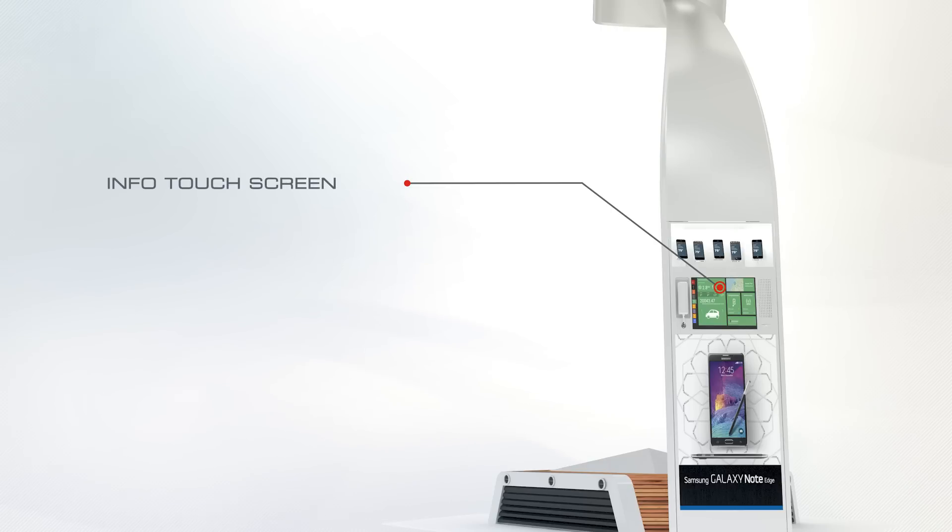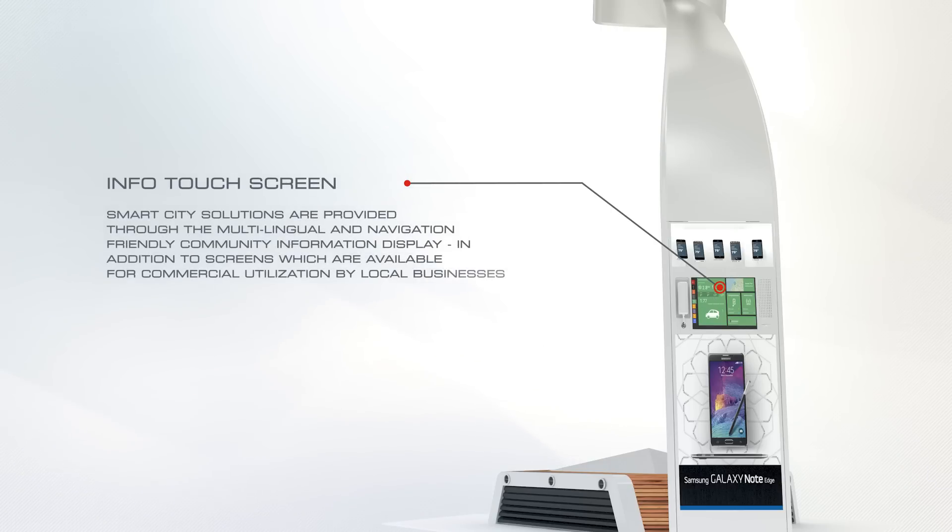Info touch screens: Smart City solutions are provided through the multilingual and navigation-friendly community information display, in addition to screens which are available for commercial utilization by local businesses.